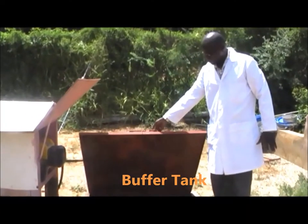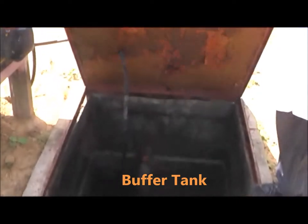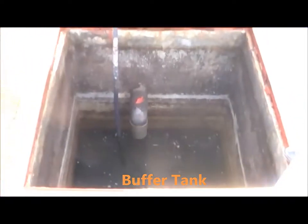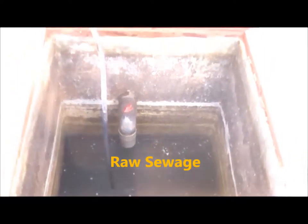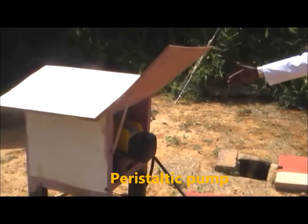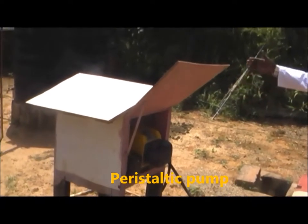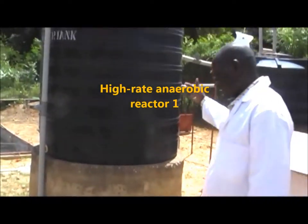Mainly, the wastewater from offices and hostels is collected through a small pipe network. A buffer tank is provided upstream of the pilot plant, where a peristaltic pump is used to provide an intermittent flow three times per day.